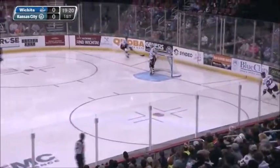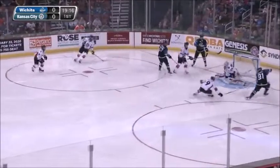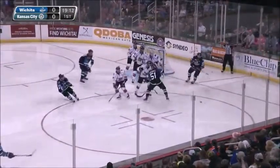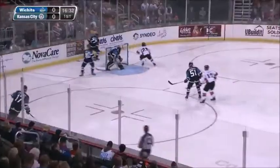Down the near side boards and dumps it in as Wichita is trying to complete a line change. They play as a loose puck comes in front near side. Somehow that hit the post and then it's put towards the front of the net. How did Spencer Dorowicz not score on that? Back to the Wichita defensive zone.